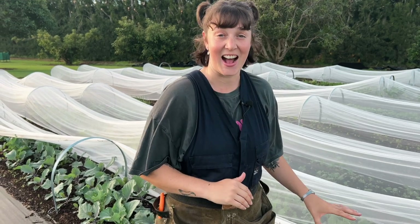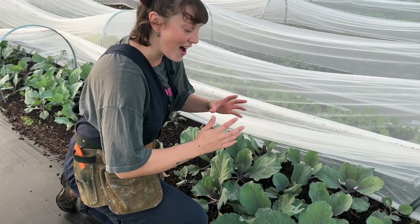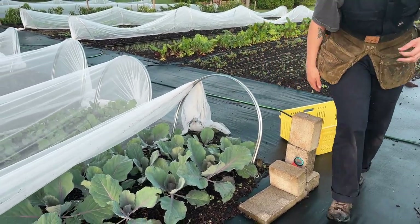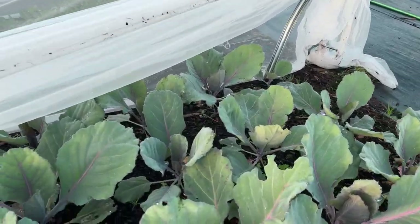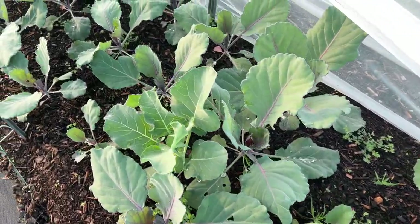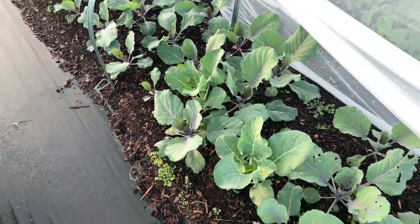First thing I want to show you is these cabbages — these are mini red cabbages. They're just starting to form their little heart. We're not going to harvest these today. I would have loved to have had these by now but I probably started them a little bit late. Sometime in the next few weeks we will have our first cabbage. I'm really excited — I think these are going to add a lot of value to our market garden.